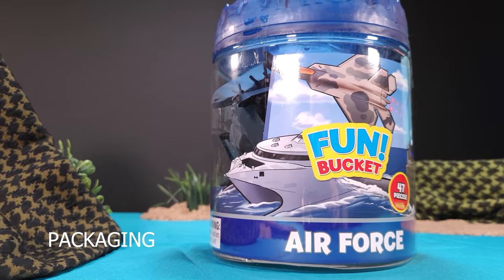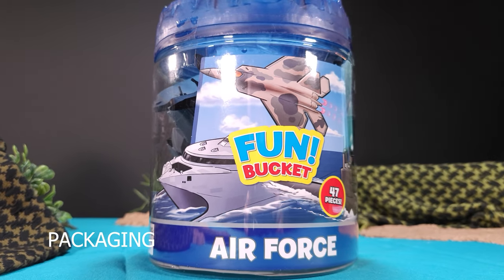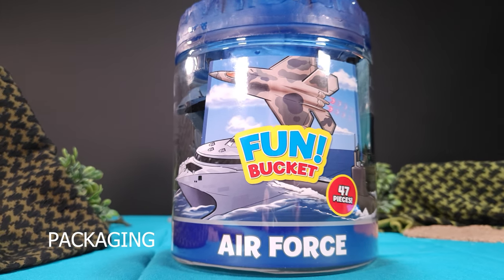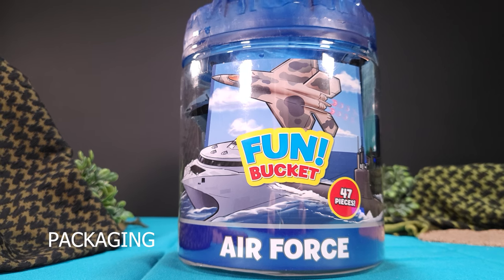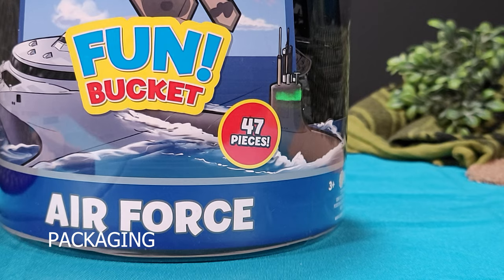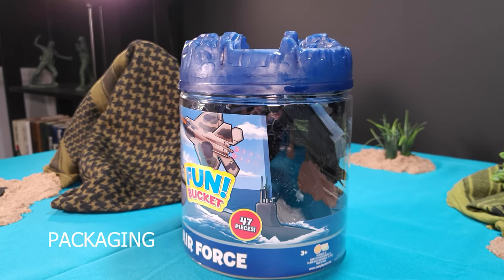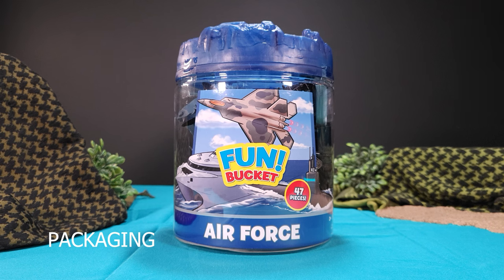With catchy lettering 'Fun Bucket' right in the middle, with cartoony artwork that features a jet, a ship, and a submarine. The one thing I respect about the artwork is that it does reflect the actual contents in the bucket. So you'll find an F-22 jet, an HSV ship, and a submarine. As a toy company, Sunday Days is very much involved with their products, and that's reflected in something as simple as the artwork.